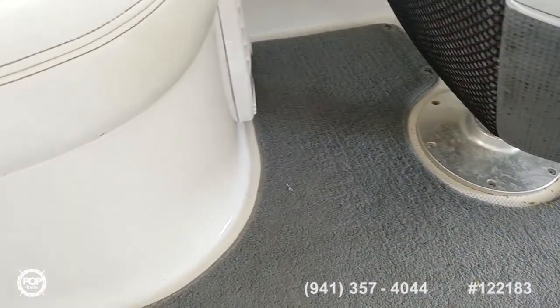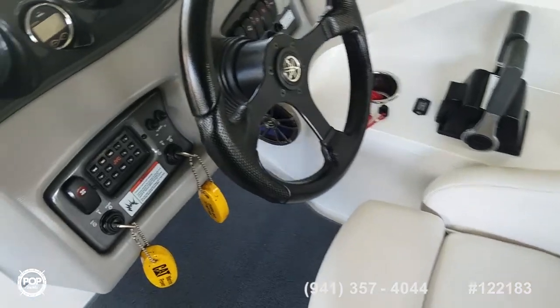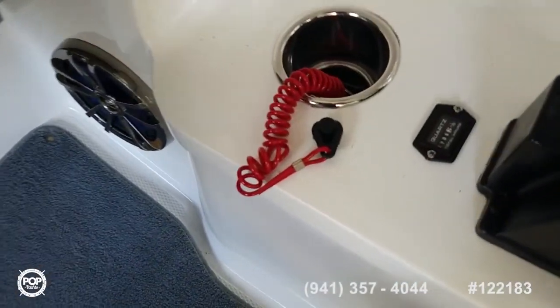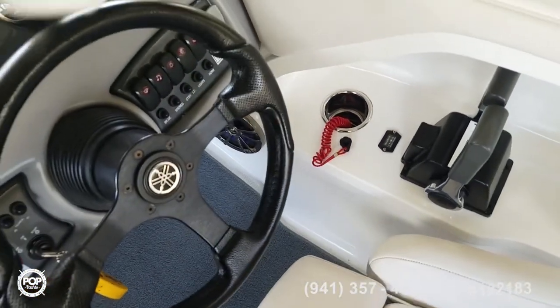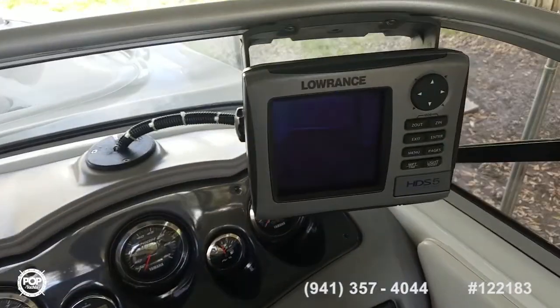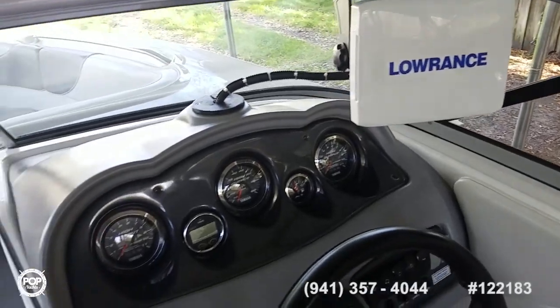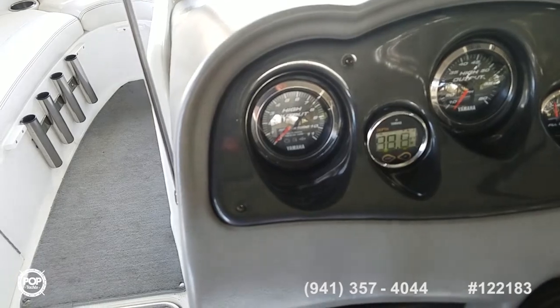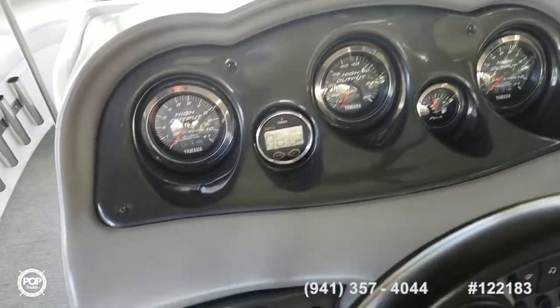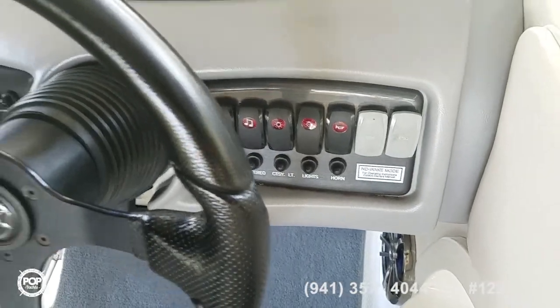There is one subwoofer on deck in addition to all the infinity speakers. Captain's seat is really beefy. Got a tilt steering wheel. Hour meter showing 206. For you fishing folks, you got Lowrance's HDS5 — really nice color unit, transducers mounted at the back. Got Yamaha's depth gauge and nice clear gauges. Stereo remote and all your accessory switches right where you need them.